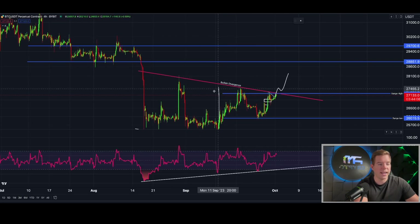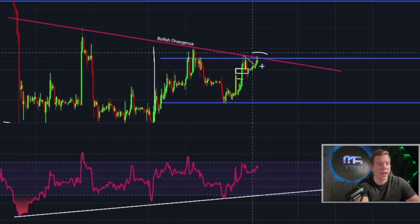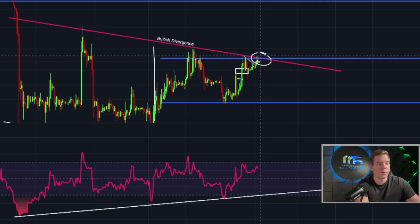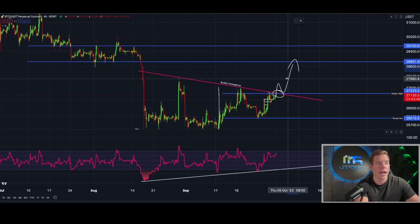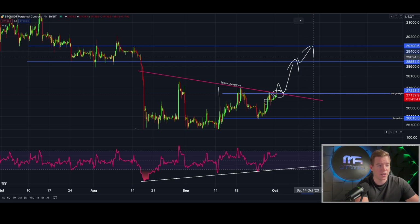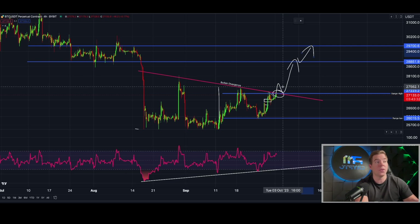Looking at the Bitcoin chart, first I want to point out that we still have a bullish divergence on the four-hourly chart. The Bitcoin price is testing the downward sloping resistance line of that bullish divergence. Once we break it, we can confirm the bullish divergence is playing out and that Bitcoin will be heading toward $28,900, potentially even $30,000. It's a really crucial moment because if we break higher, so many things are happening at the same time.